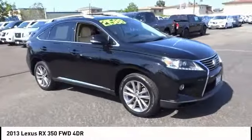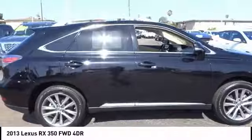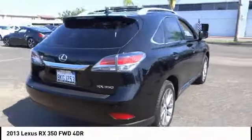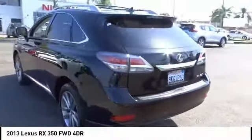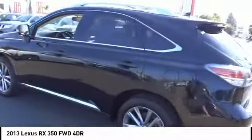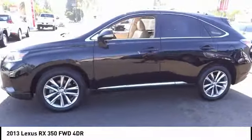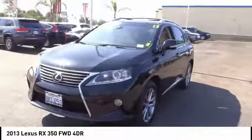Stop by and take a look at the 2013 RX350. The RX350 offers a driver-inspired design and intuitive technology that puts you in total control of your interior. Paired with a spacious cargo area and a powerful V6 engine, the RX350 continues to offer the best combination of powerful performance and interior luxury in its class.